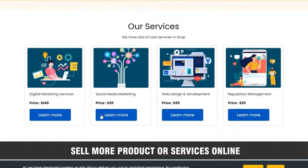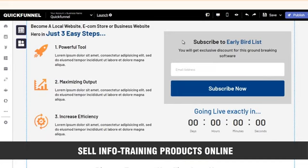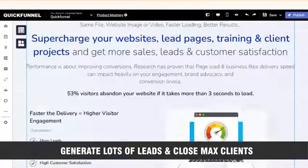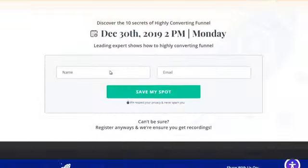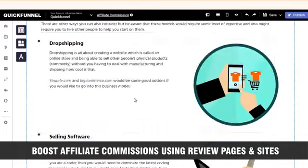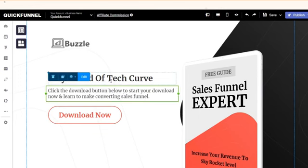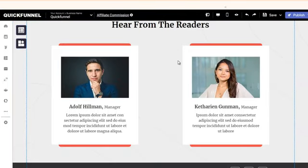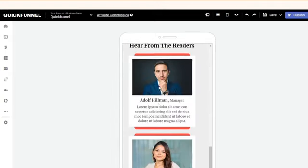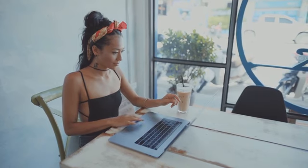Sell more products or services online. Build an email list for affiliate promotions. Sell info and training products online and grab a share of the $398 billion e-learning industry. Sell your software products online. Generate lots of leads and close max clients for your own or your local client's business. Sell high-ticket coaching through webinar registrations. Boost affiliate commissions using review pages and sites. Create a portfolio for services you provide to clients, or create and sell high-in-demand, beautiful and mobile-responsive websites and funnel creation services to clients in any business in any niche — and charge $500 to $1,000 per client and grab your share of the $200 billion industry.